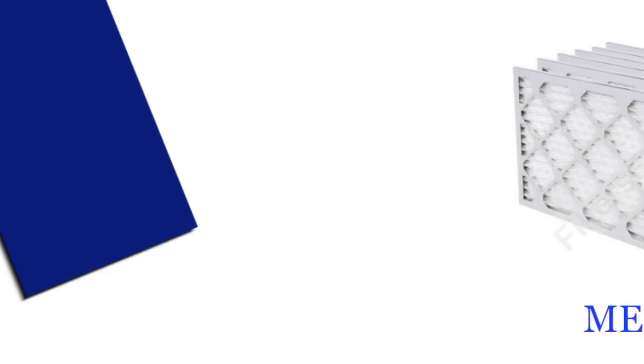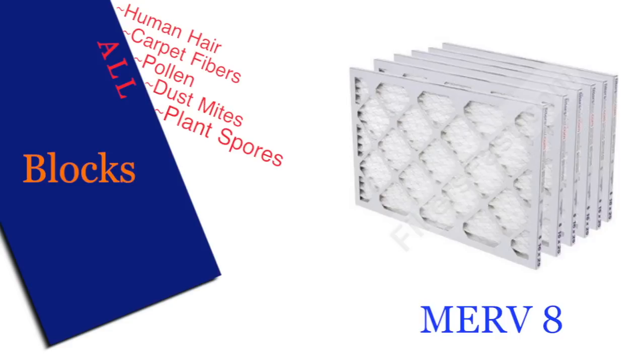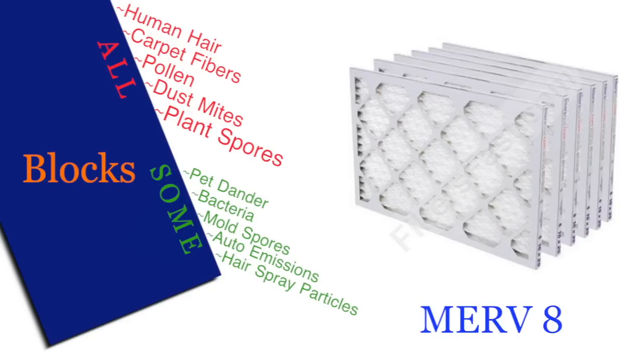A filter with the rating of MERV 8 will block human hair, carbon fibers, pollen, dust mites, plant spores, plus some pet dander, bacteria, mold spores, auto emissions, and most hairspray particles.